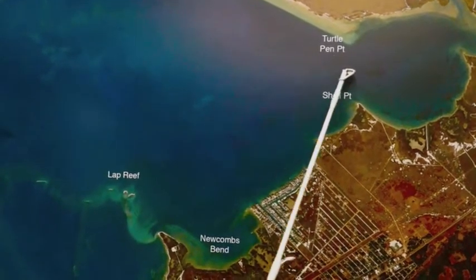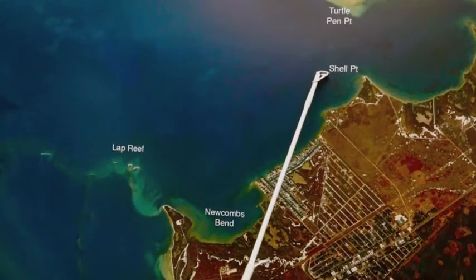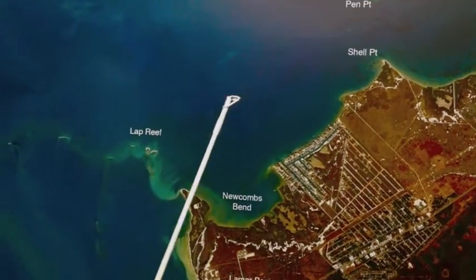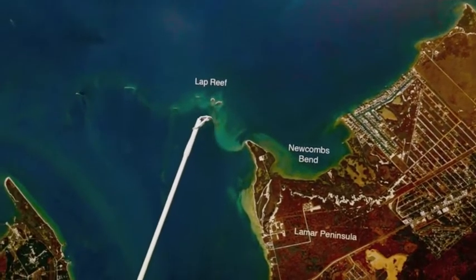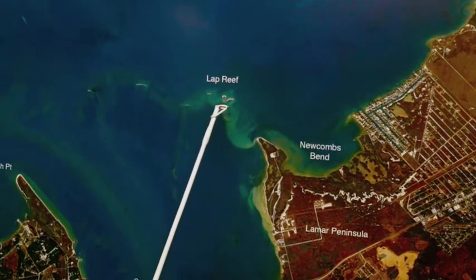If you'll use a popping cork and shrimp, you can catch some nice trout along with it. There'll be a lot of short ones in there, but there's some really nice ones mixed in there too. If you come on over to Lap Reef, we're catching some nice trout over here, with a few sheepshead mixed in on the shrimp and popping cork combination.